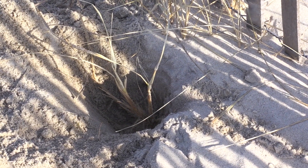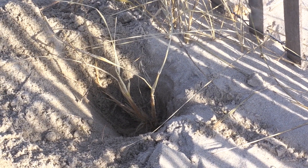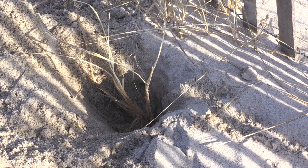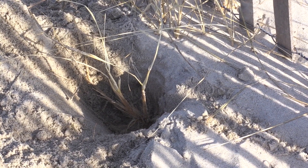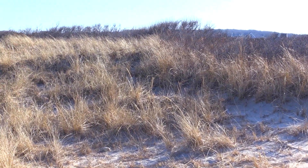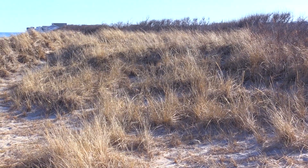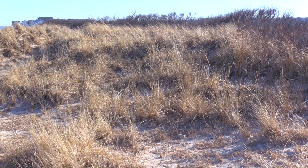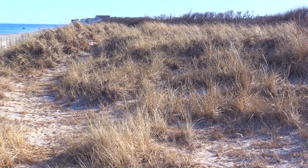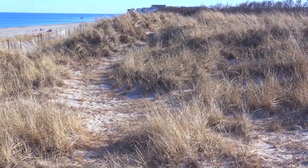We dug out a hole around this one piece of beach grass so we could show you exactly how deep this grass actually grows. We haven't even reached the roots or the rhizomes and already this hole is about eight inches deep. Right now it's winter so this dune grass is brown. However, in the spring it will start to grow just like any other grass, turn green, and its roots will grow under the sand helping to further fortify the structure of the dune.